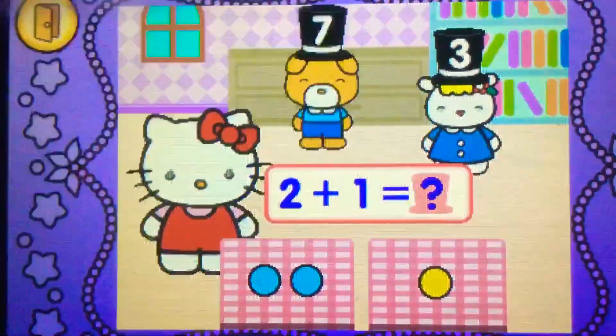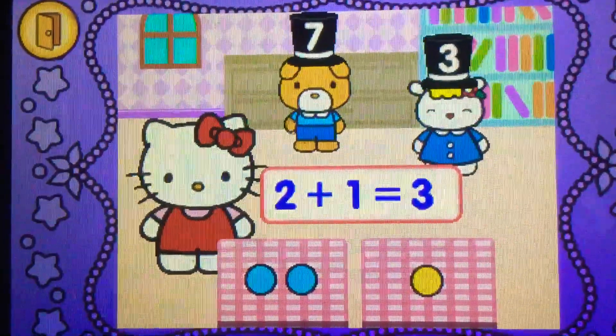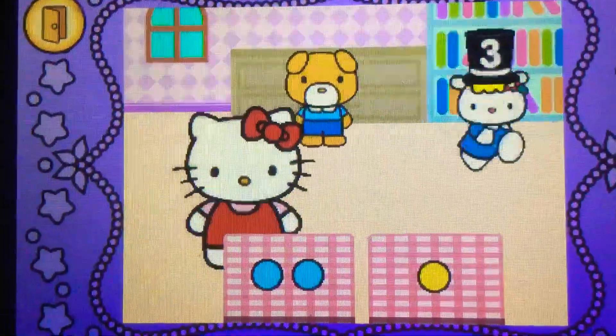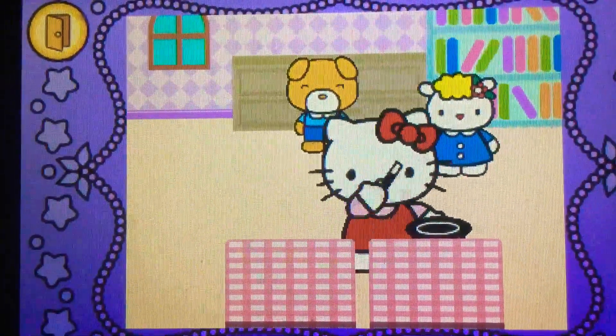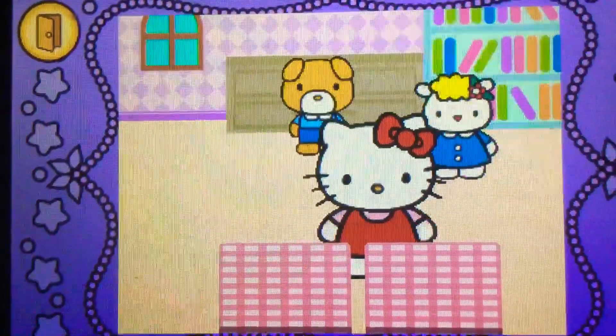What the? Cool. Two plus one makes three. But if I could, I'd give you eight. Hocus pocus. Cool.